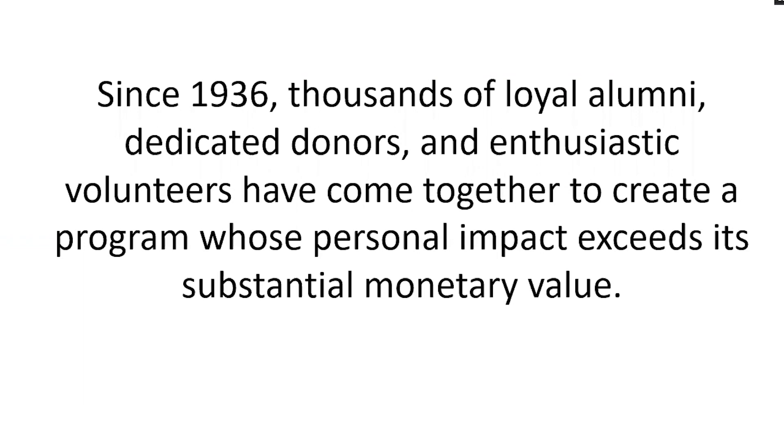This program has been around since 1936. Loyal alumni, dedicated donors, and volunteers all come together to make this program possible. We thank you for your volunteer support in reading applications and selecting students. We thank you for your donations that continue to allow us to support these students in a meaningful way. And we also thank you for the encouragement that you give to students — however you connect and support these students, we want to give a heartfelt thanks because we couldn't do this program without you.